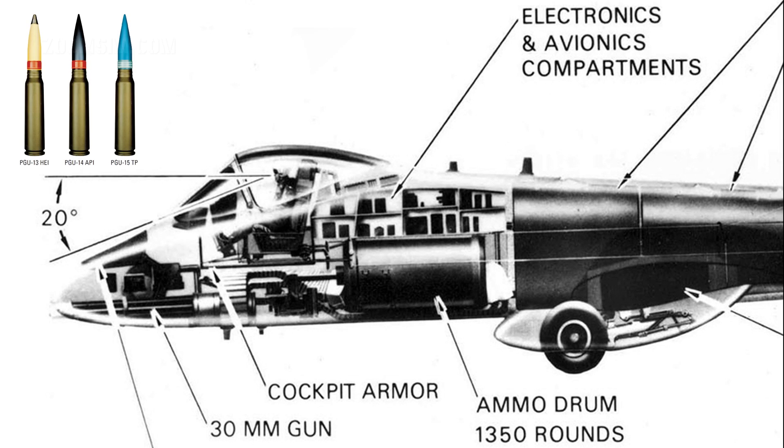The GAU-8 uses three ammunition types: PGU-14B Armour Piercing Incendiary, PGU-13B High Explosive Incendiary, and Inert Training Practice Rounds.